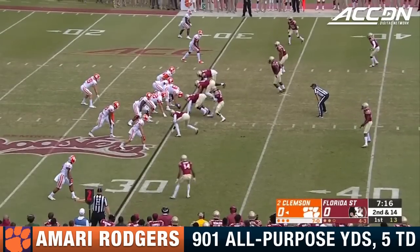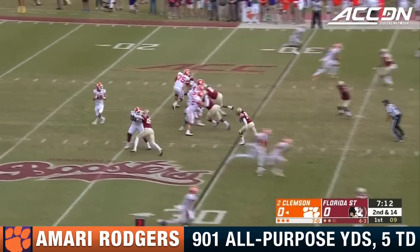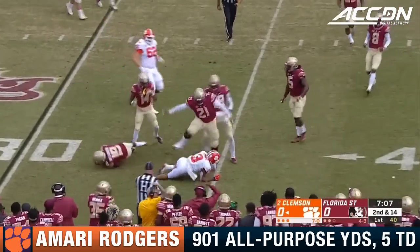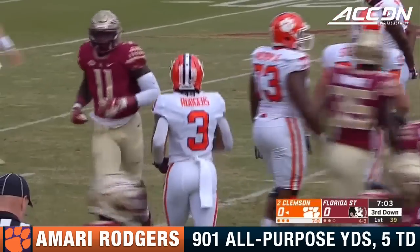That's Amari Rodgers. Blitz coming on second down. Bullock to the sideline to Amari Rodgers. Lawrence felt the heat, picked up five yards. It'll be third down and long.